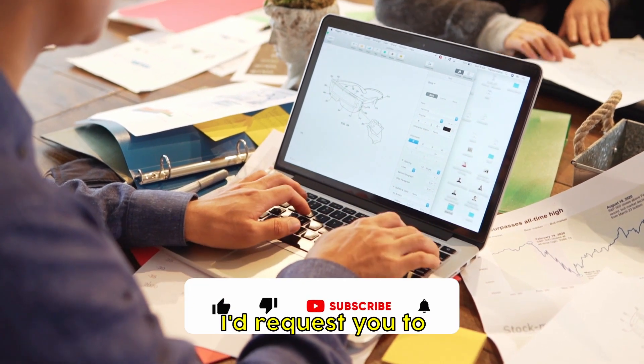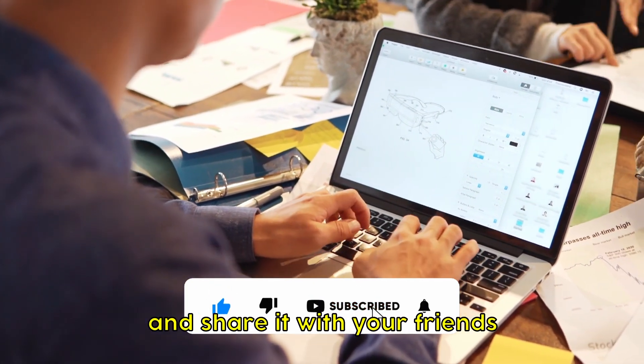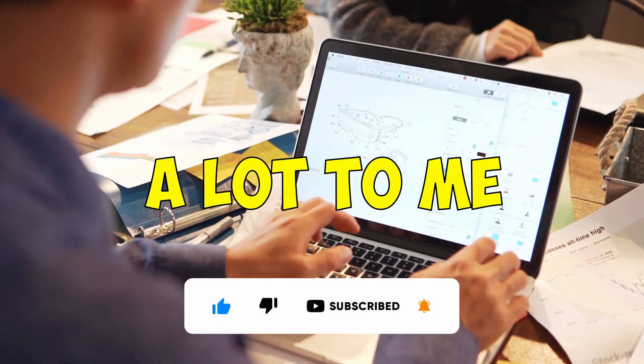Before we dive in, I would request you to like this video to help the algorithm and share it with your friends. Your support means a lot to me.